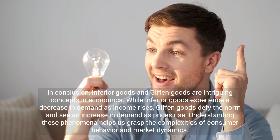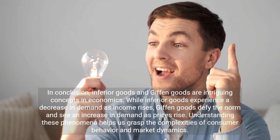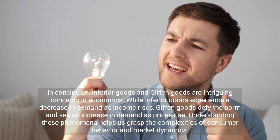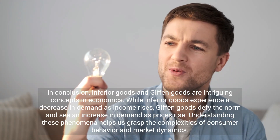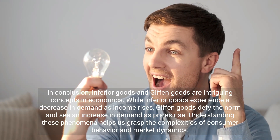In conclusion, inferior goods and Giffen goods are intriguing concepts in economics. While inferior goods experience a decrease in demand as income rises, Giffen goods defy the norm and see an increase in demand as prices rise. Understanding these phenomena helps us grasp the complexities of consumer behavior and market dynamics.